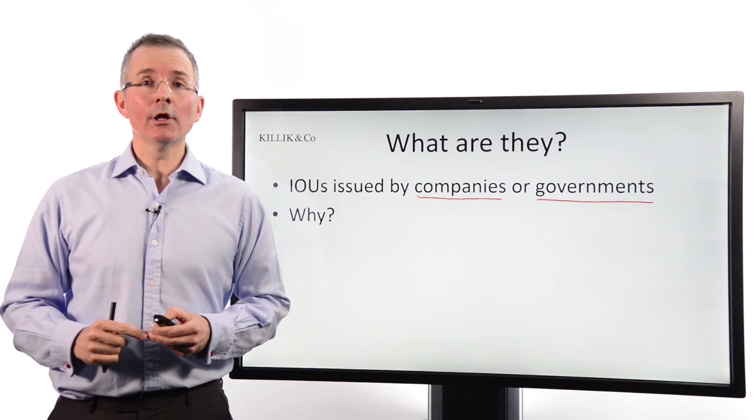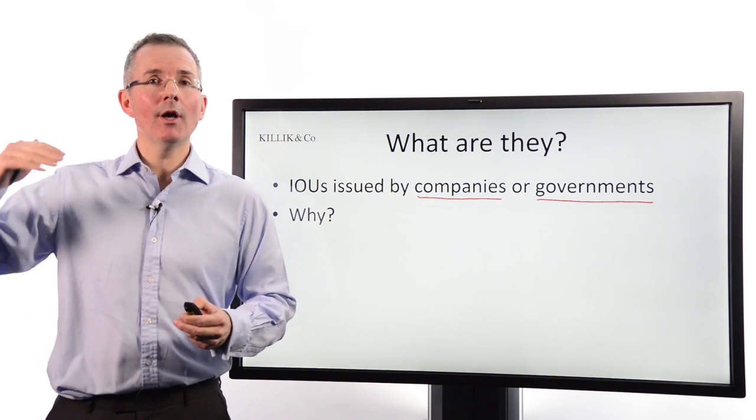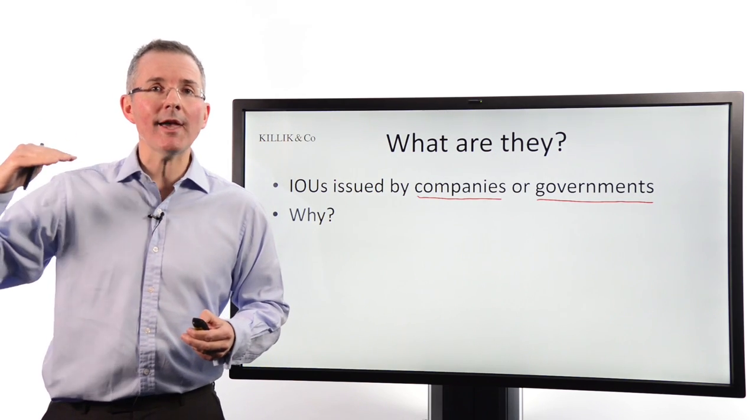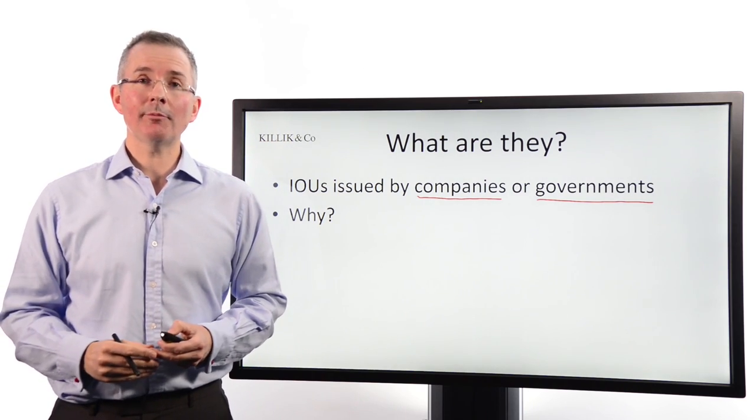The term 'fixed income security' gives you a clue that they're trying to raise money in a predictable way from their point of view. They want to commit to fixed coupon or interest payments because that's easier to manage from a cash flow perspective.